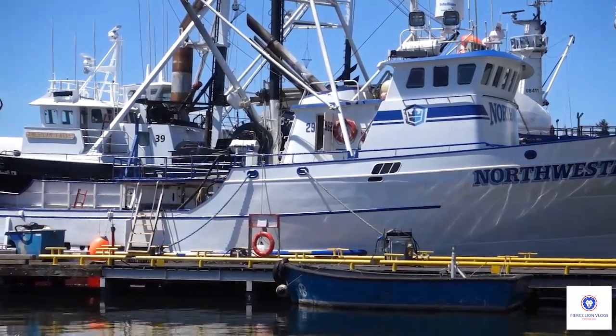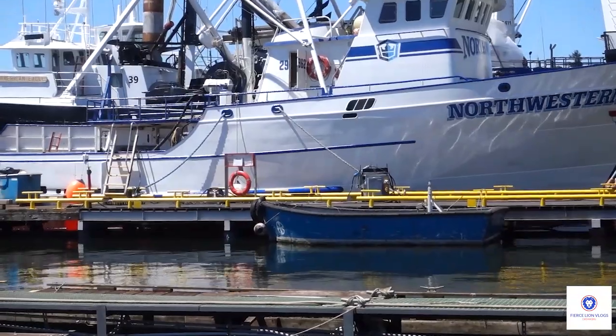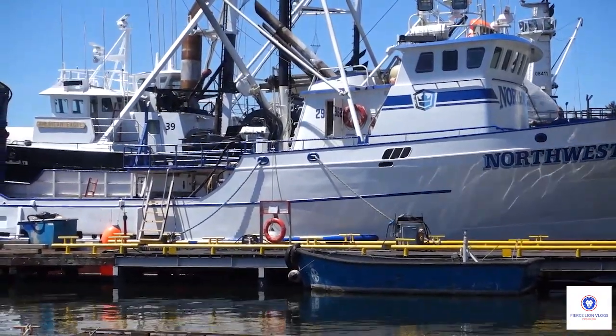That compartment on the starboard side of the Northwestern is open right now, and I think that's where they store the shots of line and buoys and docking lines for the Northwestern.